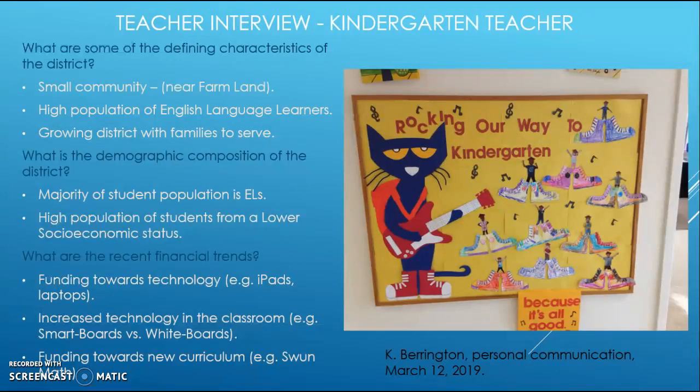I conducted an interview with a kindergarten teacher at Fillmore Unified School District who has been teaching for about 20 years. When asked about the defining characteristics of the district, she said it is a small community near farmland with a high population of English language learners and is a growing district. There has been new residential development, which is why two elementary schools were recently added.